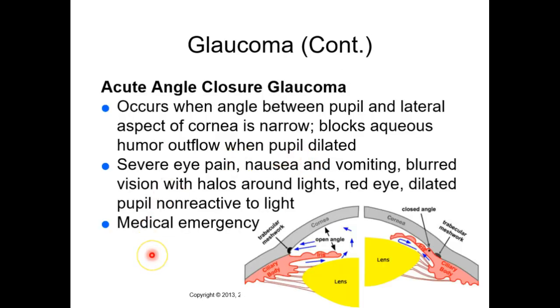Many drugs are contraindicated in glaucoma because they alter the rate of aqueous humor synthesis. Steroids in particular can increase the rate of aqueous humor formation — things affecting fluid volume and respiratory and hypertension medications come up as well. Acute angle-closure glaucoma is a medical emergency: symptoms include severe eye pain, nausea and vomiting, blurred vision, halos around lights, a red eye, and a dilated pupil non-reactive to light.